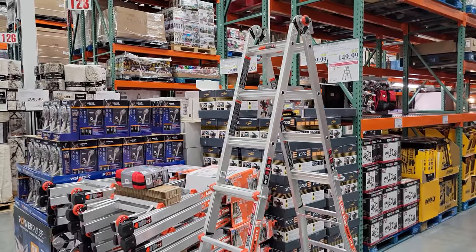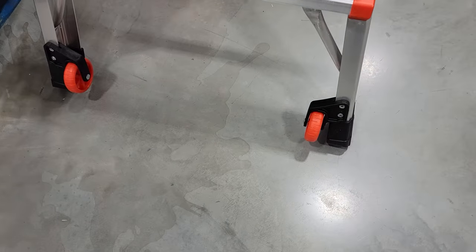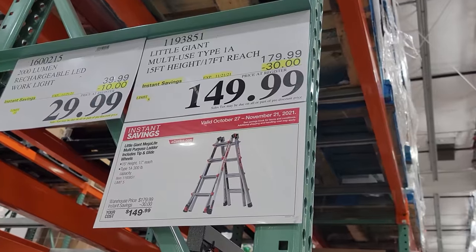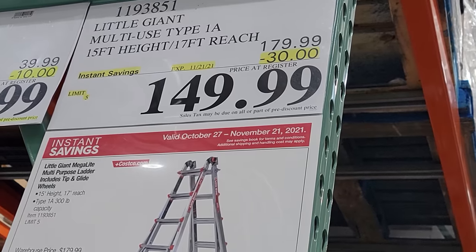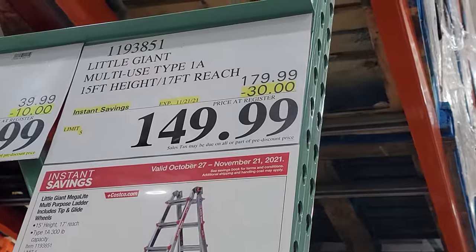Once again the Little Giant ladder — it's still on sale. This is the one that also has wheels, so it'll be easier for you to wheel it around instead of carrying it. But you'd better hurry on this one because you only have until the 21st of November. I think we may have even seen this cheaper before at maybe $139, but this is still a decent price.